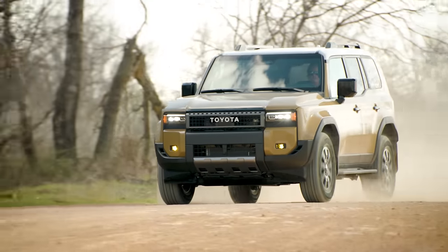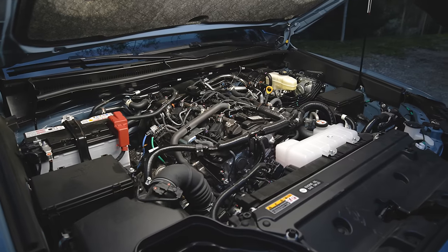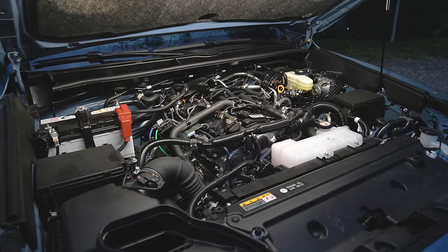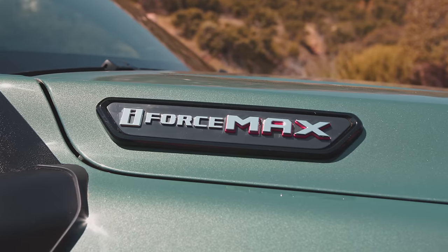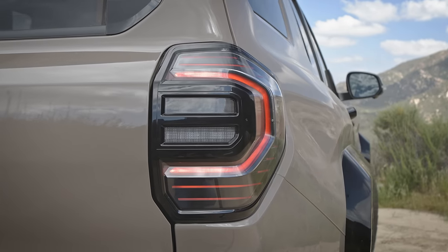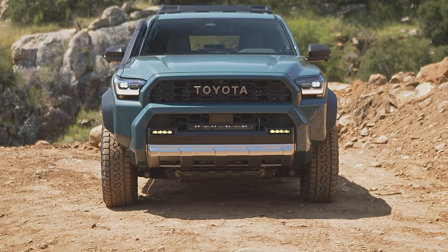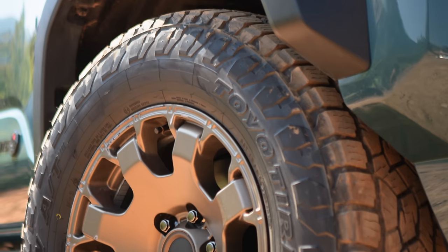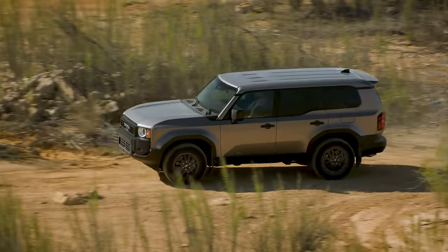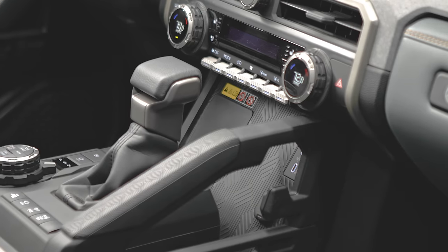That is bound to confuse some buyers trying to figure out where the 4Runner ends and the Land Cruiser begins. Ultimately, I think it's going to come down to pricing, options, and design preference, with the Land Cruiser being the more conservative of the two. Engine choices parallel what we first saw on the Toyota Tacoma. The base unit is the i-Force 2.4L Turbo 4, producing a peak 278 horsepower and 317 pound-feet of torque. Mid and upper trims can option the i-Force Max Hybrid, which features the same Turbo 4 enhanced with a 48-horsepower electric motor integrated into the transmission, along with a 1.87 kilowatt-hour nickel metal hydride battery. This boosts peak output to an impressive 326 horses and 465 pound-feet of torque — identical to the standard engine found in the new Land Cruiser — along with a standard 6,000 pounds of towing capacity.